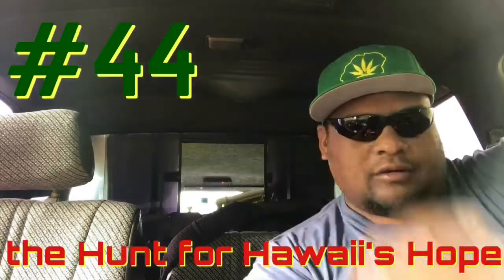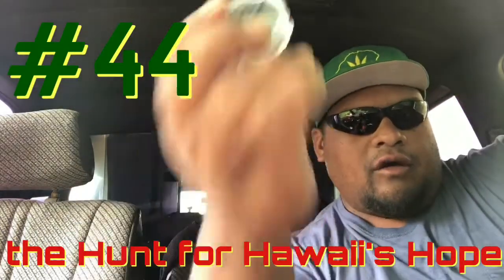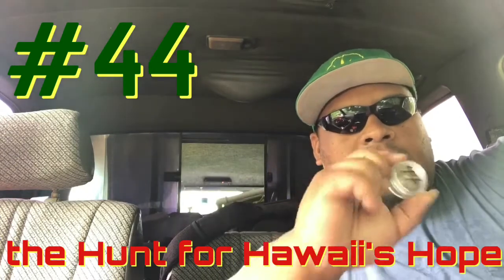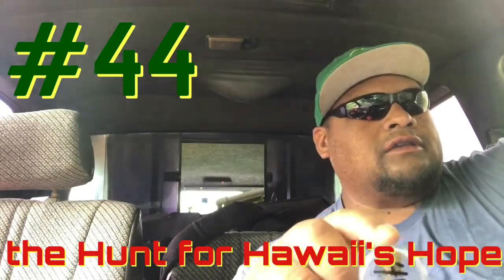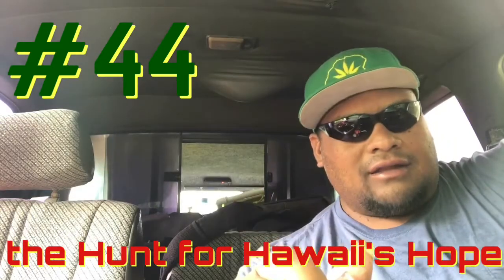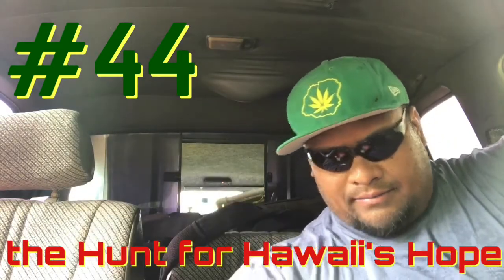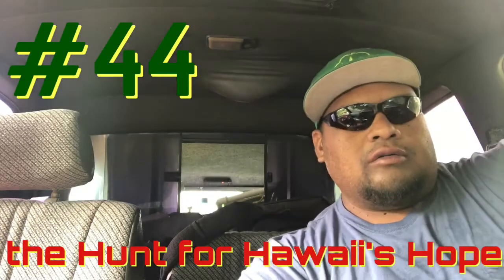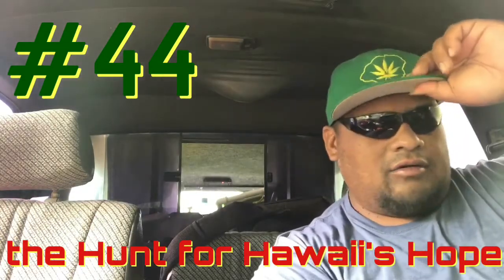Ayo aloha aina, it's brother Josh here, how you guys doing? You are now watching an episode of the Hunt for Hawaii's Hope. I got number 44 over here — number 44 is coming from the mainland, well should I say the continental US, a place called Tahoe, I'm guessing the Lake Tahoe area.